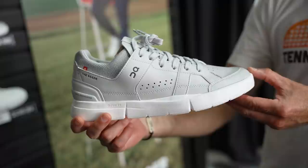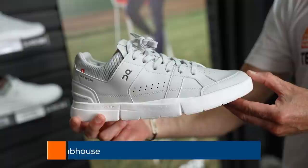Let's head over here — we've got some On footwear. If you like the Roger shoe and want something casual, the Roger Clubhouse shoe is right here in a variety of colorways. It's going to look great and keep you comfortable while you're walking the grounds at the BNP or wherever you're heading when you're off court. Not designed for on-court play.